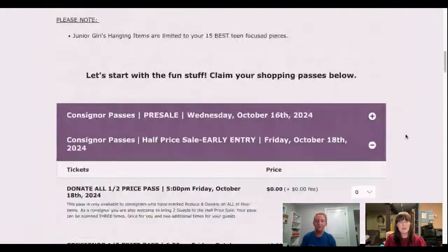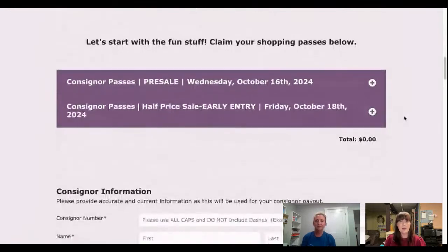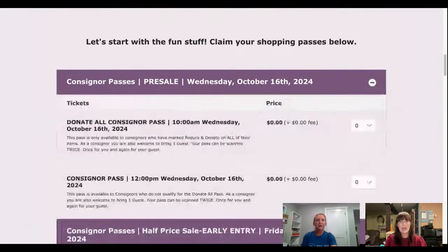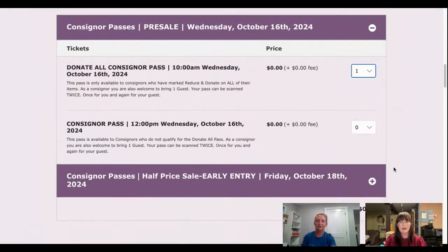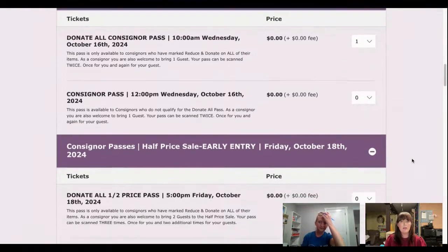Because we're a franchise, once you consign at any JBF location you can consign at ours — you don't need a different consigner number. Next, the most exciting part: slide down to the passes and get your consigner pass. The first day is pre-sale day on Wednesday. Click the little plus and there are two options: the donate-all consigner pass, or the regular consigner pass. If you are reducing and donating all items, select the donate-all pass; otherwise select the regular consigner pass.